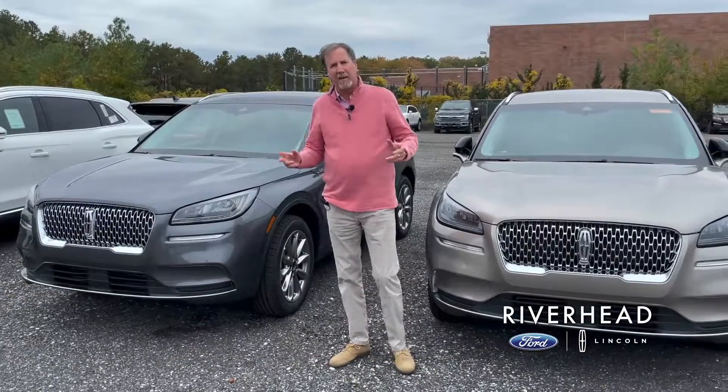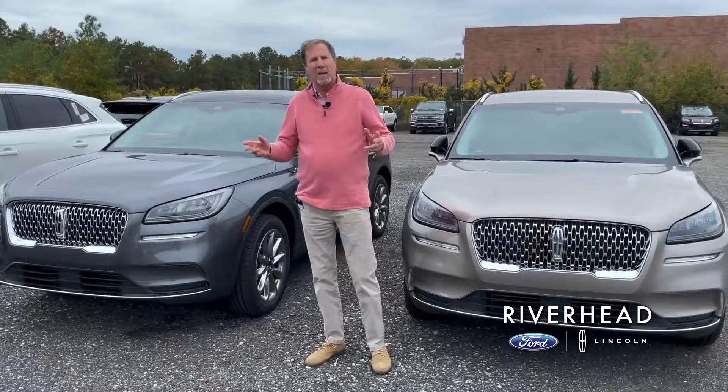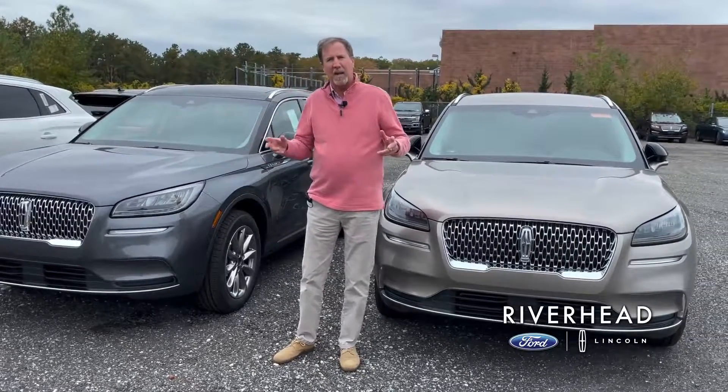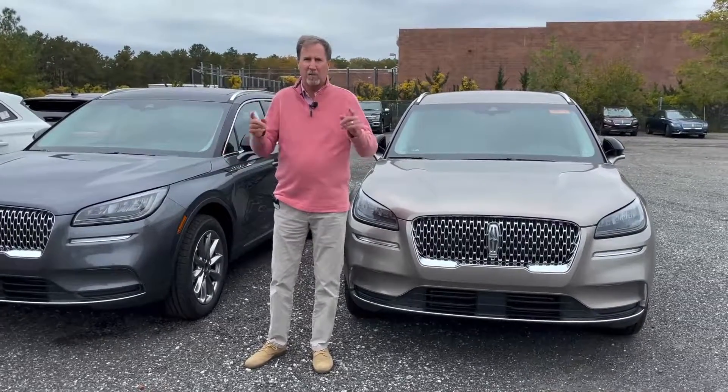So come on down to Riverhead Lincoln and see what we have to offer. We have plenty in stock with plenty coming in. Sit down with one of our certified salespeople — we'll take a test drive and work out a perfect deal for you, because the programs are excellent. We'll see you when you get here.